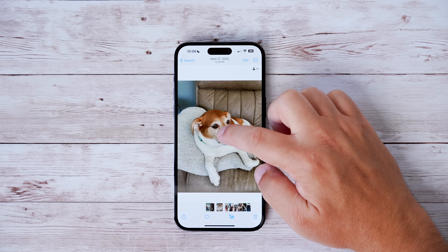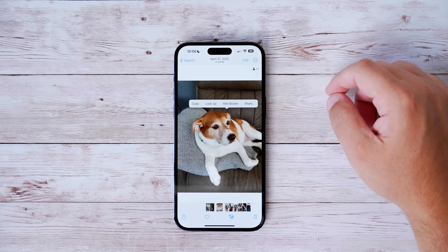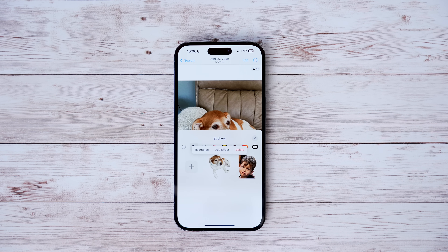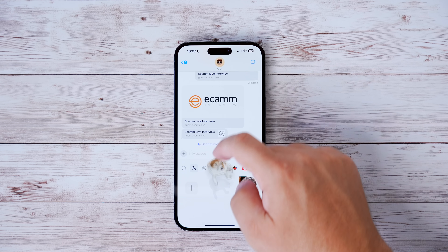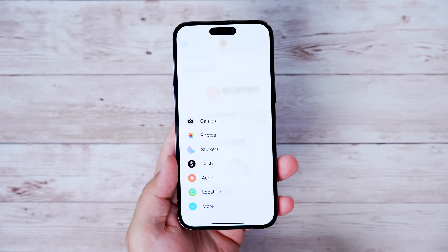In iOS 17, you can now make your own stickers and add effects — or if it's a Live Photo, it'll be animated. Just long press a photo, hit 'Add to Stickers,' and it'll be in your sticker library. You can adjust the effect — shiny or comic are popular options — and add these custom stickers to your conversations.